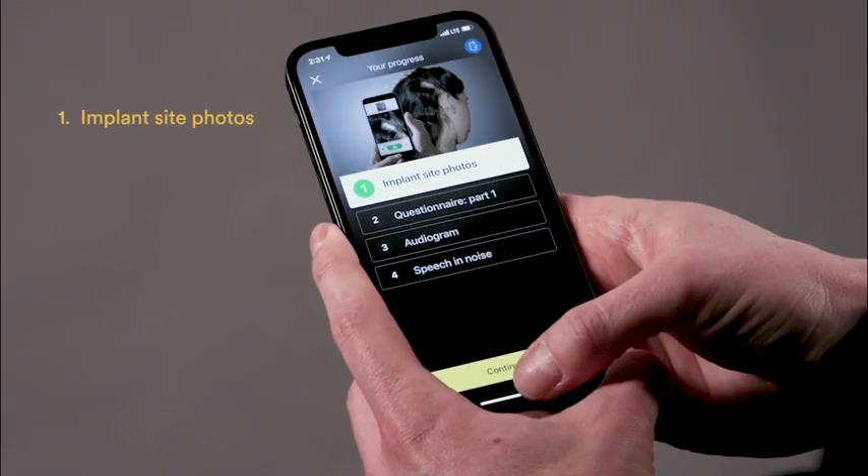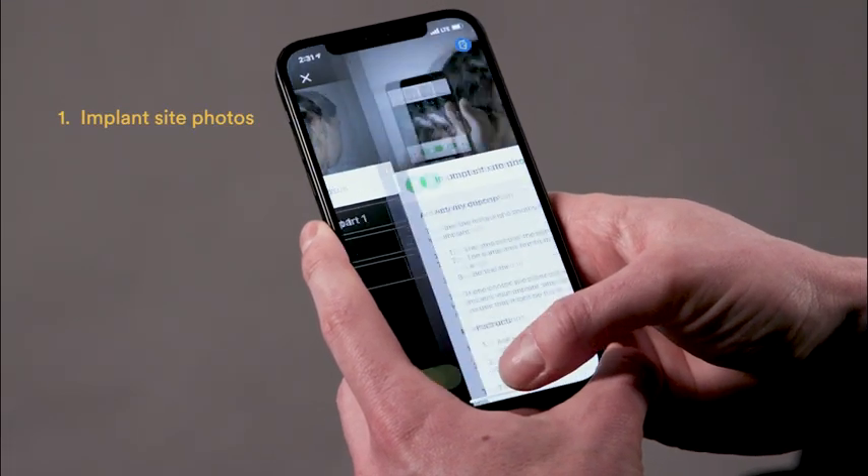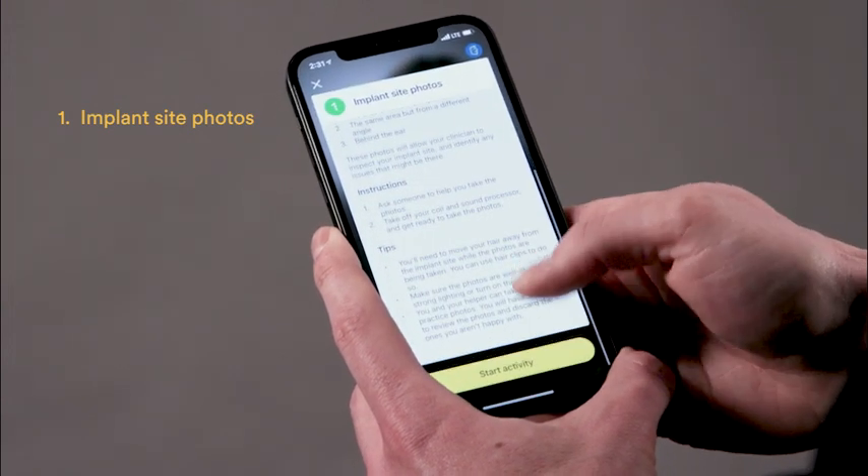Implant site photos provide a physical site check to allow you to look at skin flap, magnet retention, or incision needs.